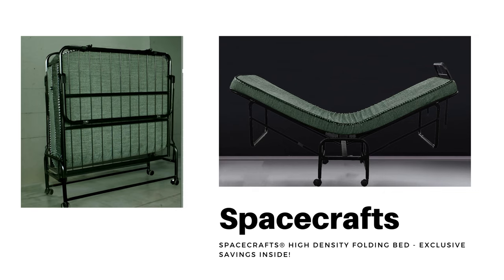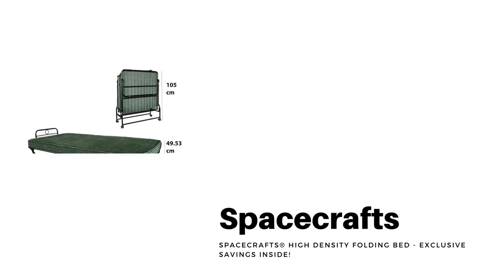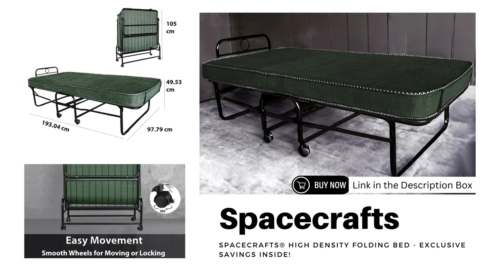Last but not least, the Spacecraft's High-Density Folding Bed Single with Mattress. This space-saving marvel is not only durable but also adds a touch of contemporary style to any room. We've partnered with the sellers to bring you exclusive savings — click the link below to unlock your special deal and elevate your guest accommodations.